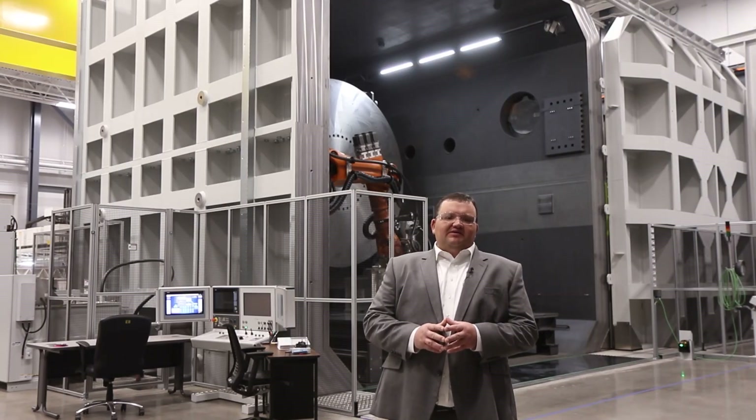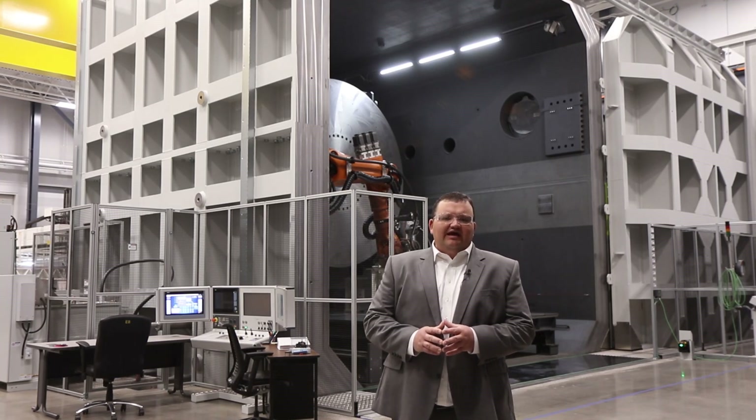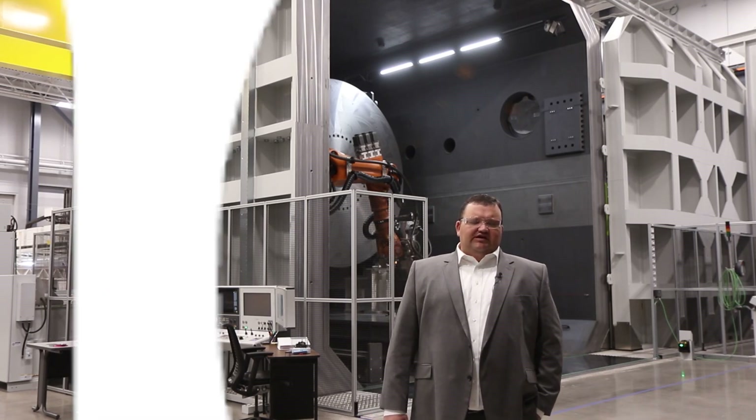With this new welding facility in place, Northern Alabama is poised as the United States leader in advanced electron beam welding for air, space, defense, and commercial sectors.